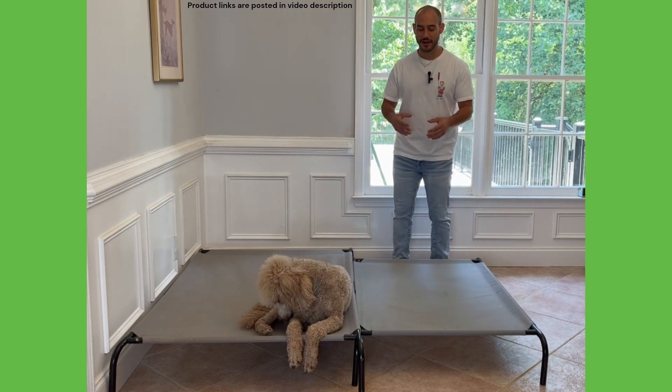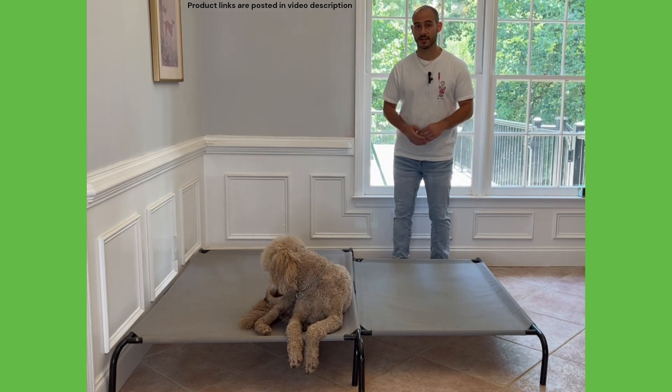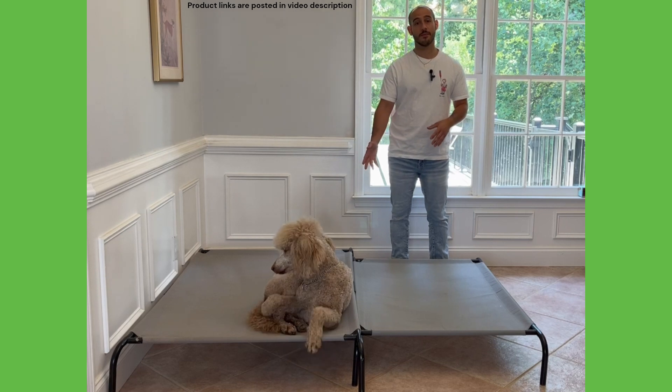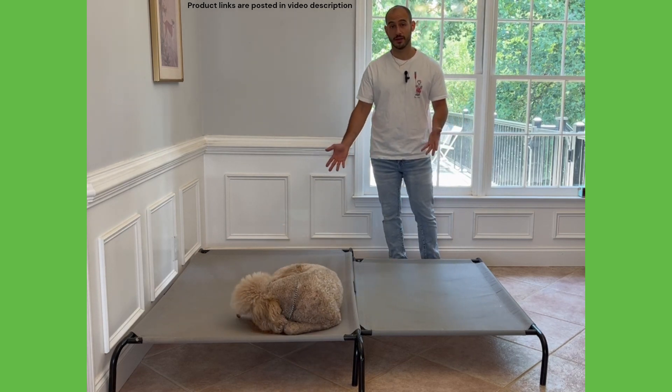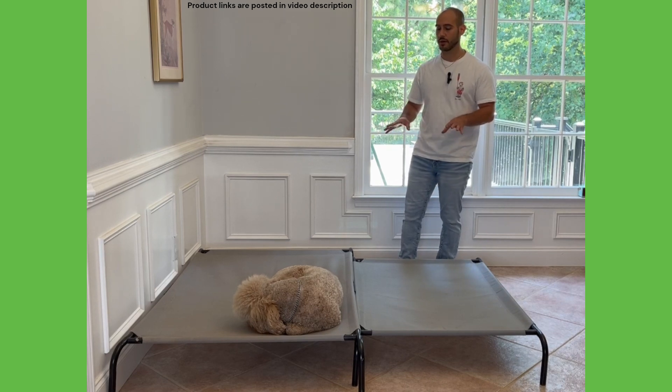The bed that I'm going to be recommending to my clients with golden doodles 99% of the time is going to be the Amazon Basics Elevated Cooling Bed. There are a couple of different reasons for that and I'll get into those here in a second.